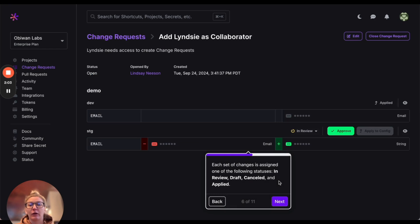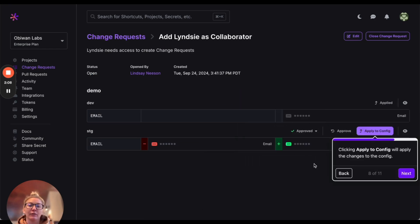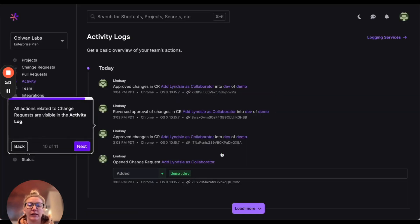Once a change is submitted, the request will then be sent for review only to those with permissions. Our activity log also lists any and all actions related to the request for complete auditing.